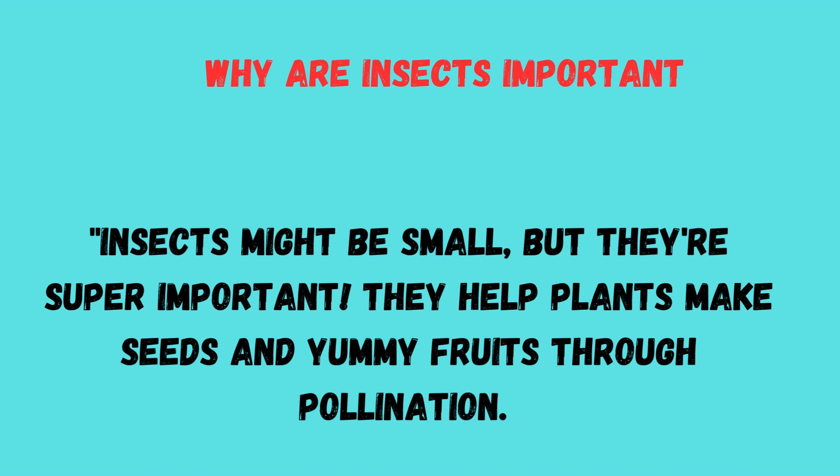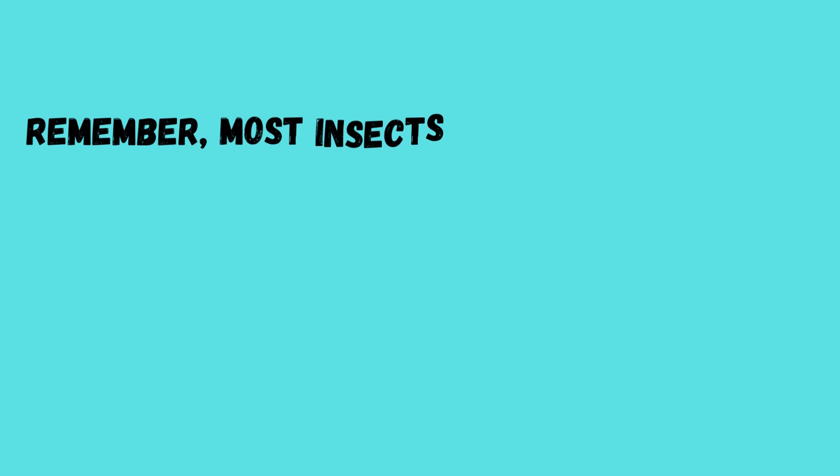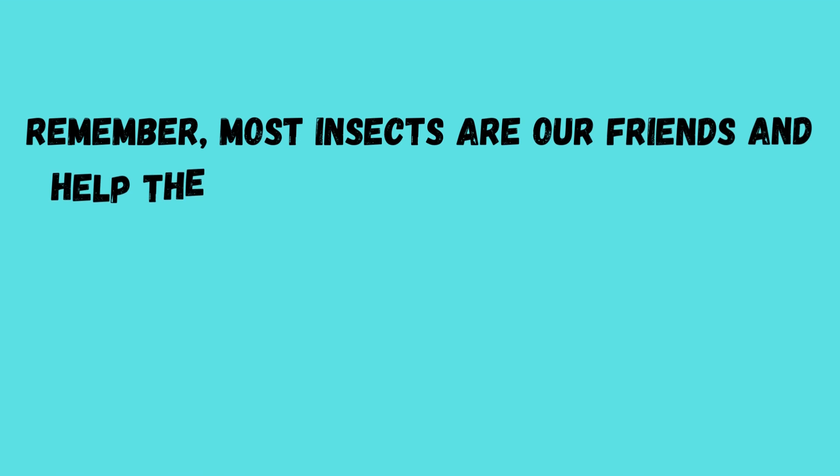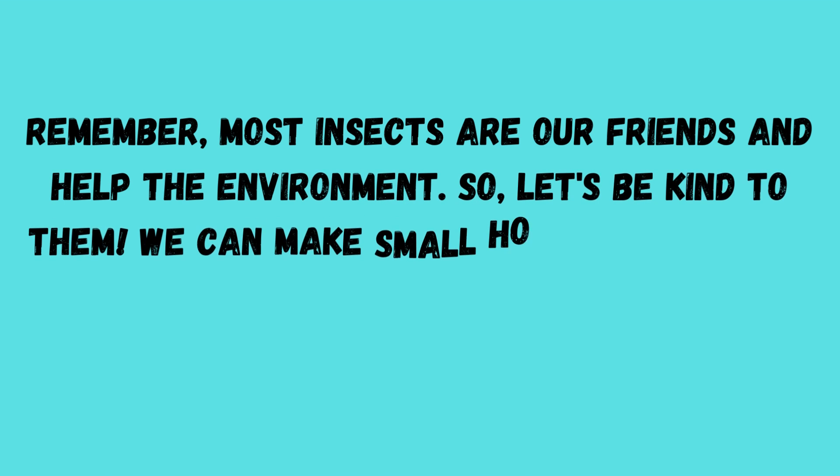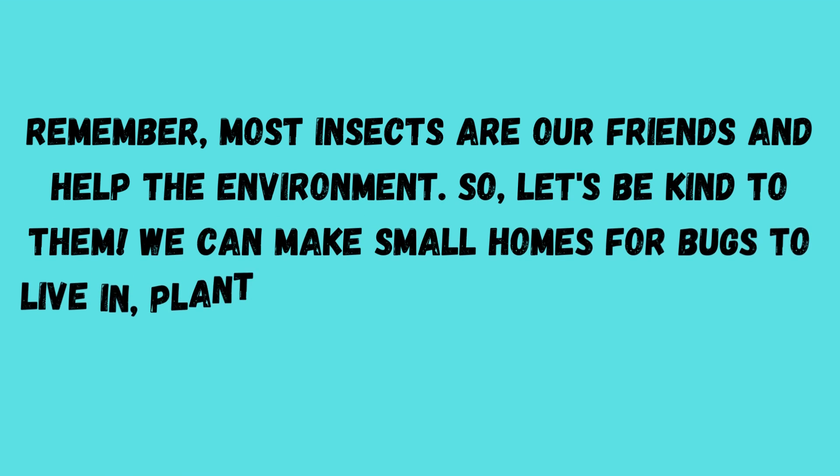Why are insects important? Insects might be small, but they are super important. They help plants make seeds and yummy fruits through pollination. Remember, most insects are our friends and help the environment, so let's be kind to them.